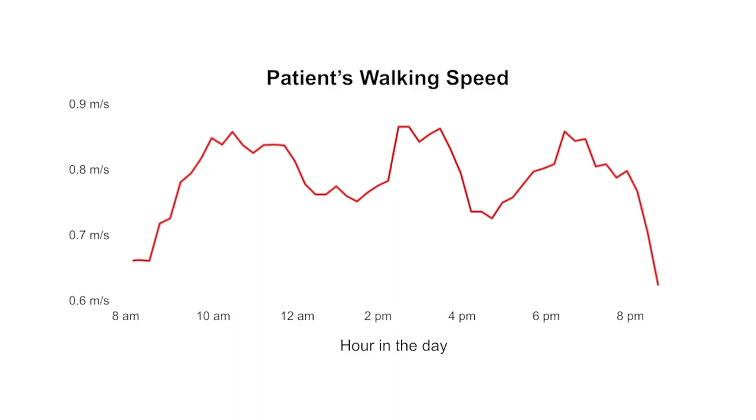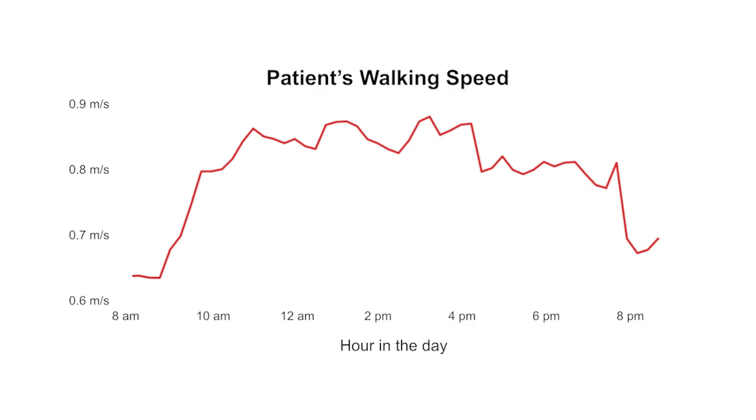Here you see an example patient whose walking speed is fluctuating throughout the day. And here you see the same patient after the doctor changed their medications. Now you can see that the walking speed is flattened and you don't see the same oscillation that you saw previously.